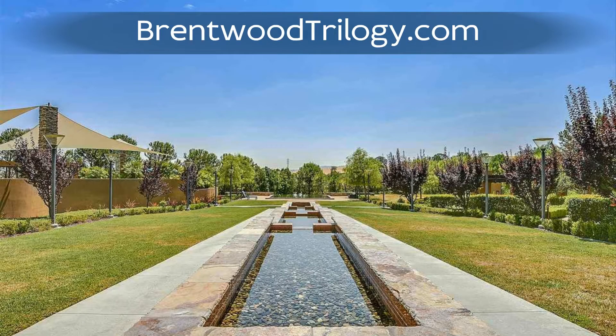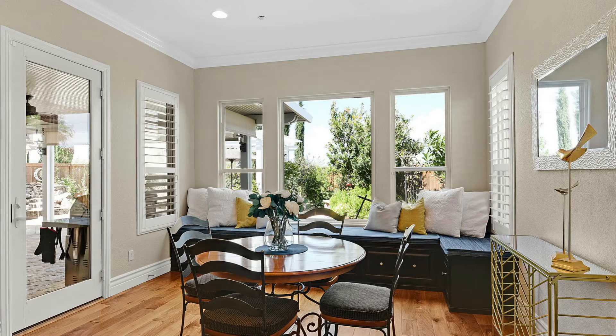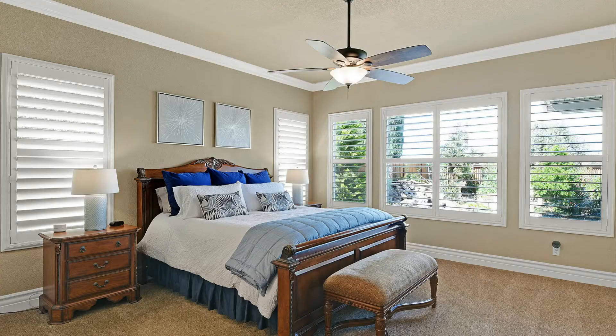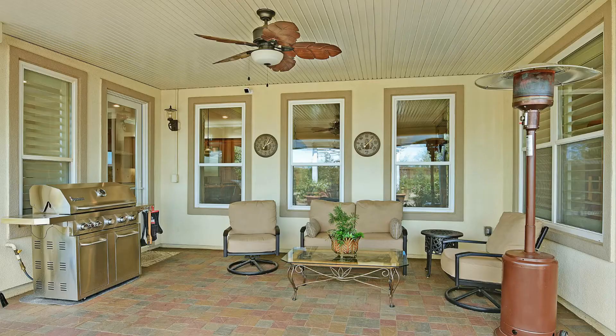This very special home is located in the ultimate resort-style living community. Trilogy at the Vineyards is a 55 and over resort community situated among the vineyards in the shadows of Mount Diablo.